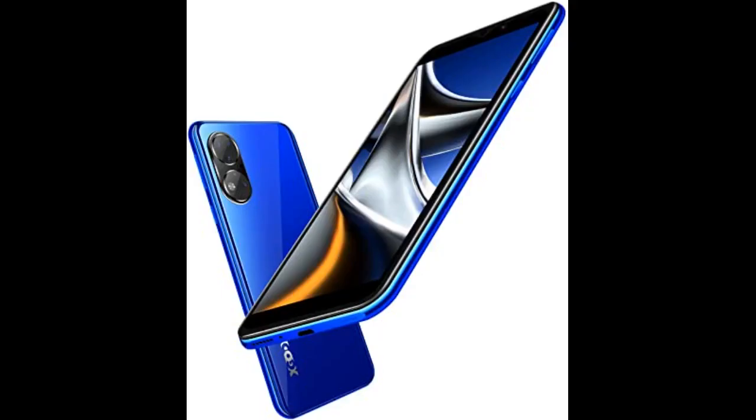Geliefert wurde das Smartphone in einer ansprechenden, reißfesten Verpackung. Darin befindet sich das eigentliche Handy bereits in einer Silikon-Hülle, was den Kauf einer zusätzlichen Schutzhülle schon mal spart. In der Verpackung befinden sich weiterhin eine Bedienungsanleitung in mehreren Sprachen, ein Netzteil sowie ein USB-Ladekabel und eine VIP-Karte mit E-Mail-Adresse, an die man sich im Falle eines Defektes wenden kann.